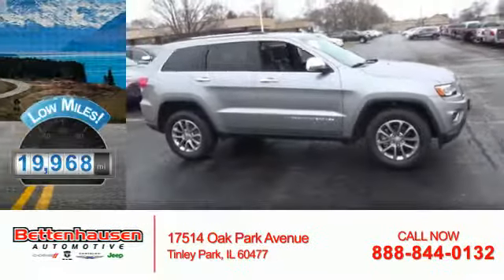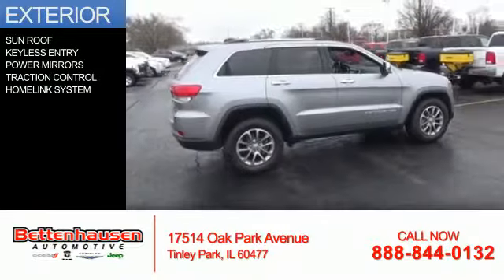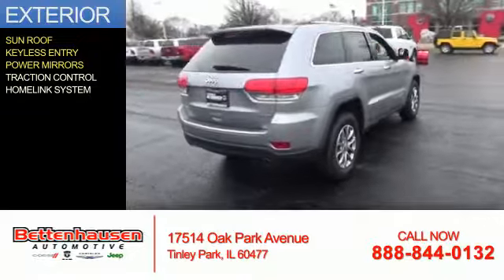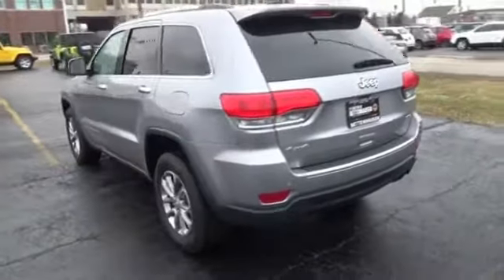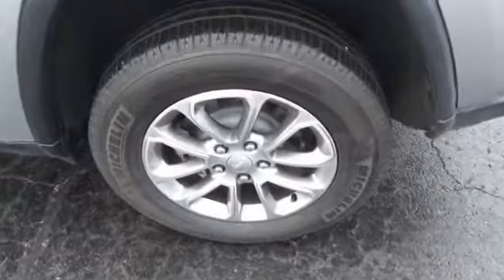With fewer than 20,000 miles, this vehicle has a long road ahead. The features include a sunroof, keyless entry, power mirrors, traction control, and a home link system.